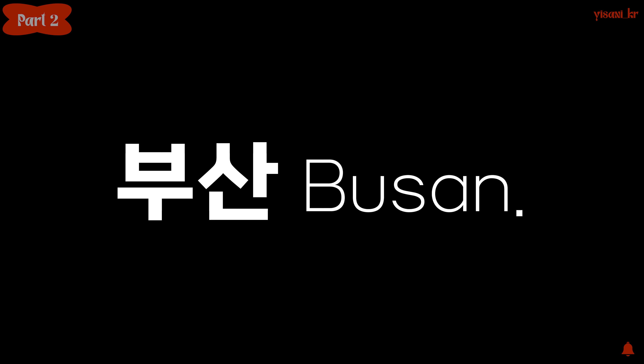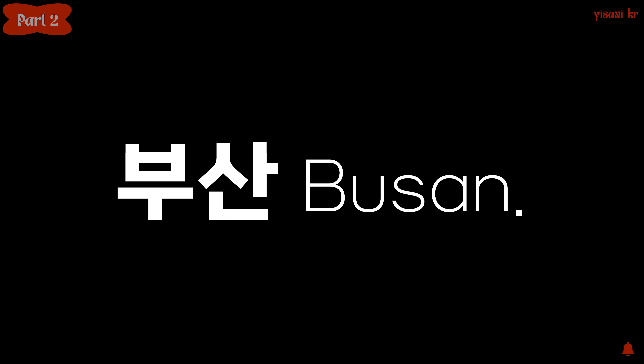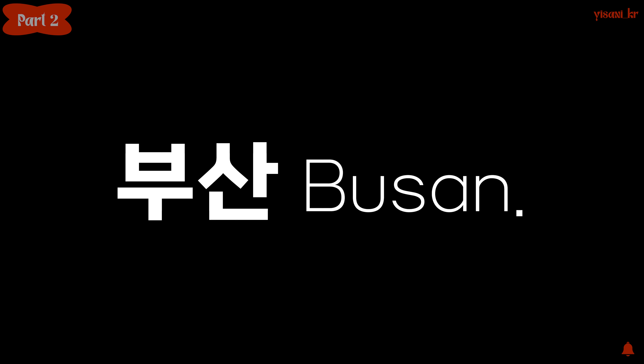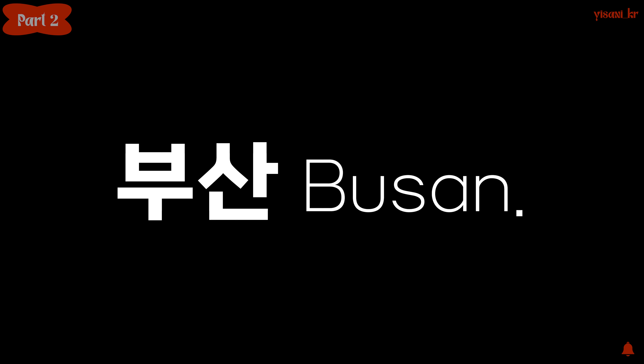정오에 부산타워에서 도시 전망을 봐요. At noon, I see the city view from Busan Tower. We have some time words that don't need 에. Let's look into them.